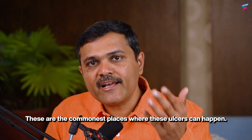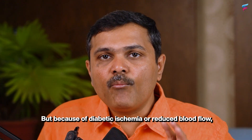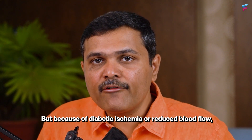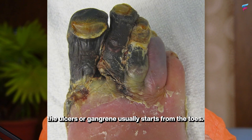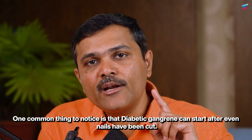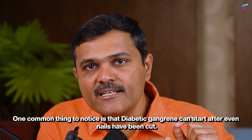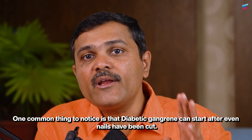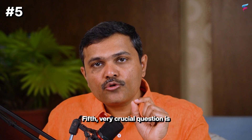These are the commonest places where these ulcers can happen, but because of diabetic ischemia or reduced blood flow the ulcers or gangrene usually start from the toes. One common thing to notice is that diabetic gangrene can start even after nails have been cut.